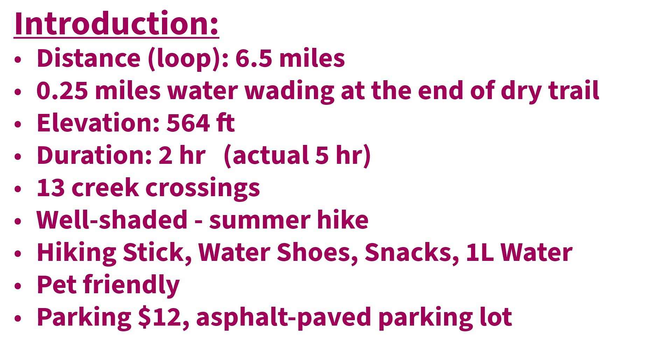All Trails application shows that the duration is 2 hours, but in actual, I took 5 hours — I'm too eager to see everything along the trail. And then there are 13 creek crossings. This trail is well shaded by all these tall trees, so it is suitable for a summer hike.